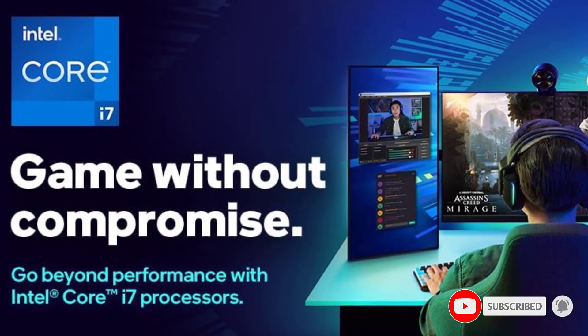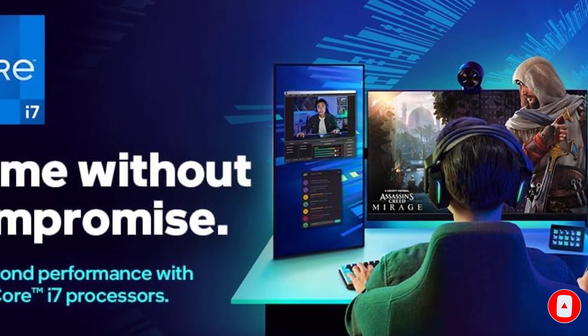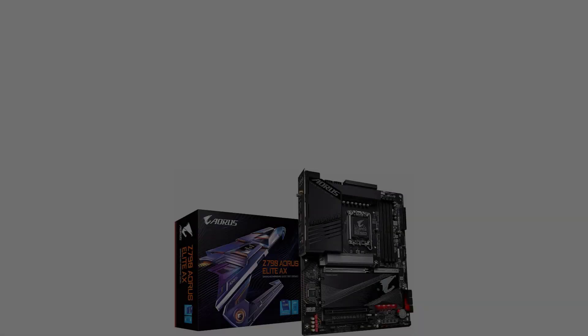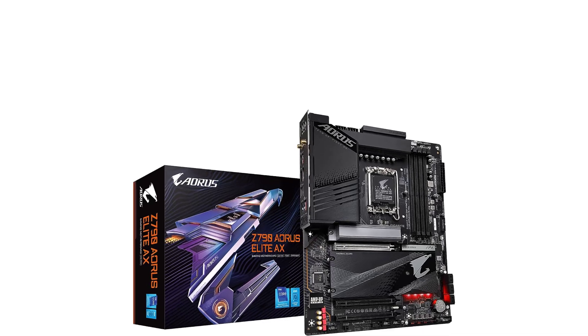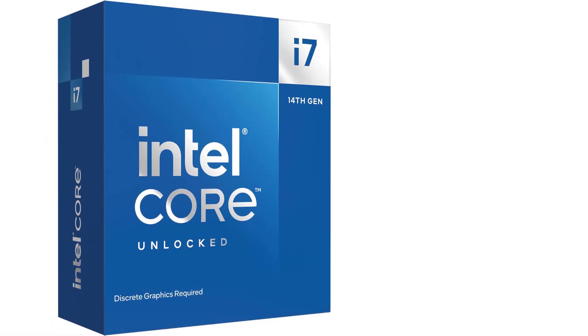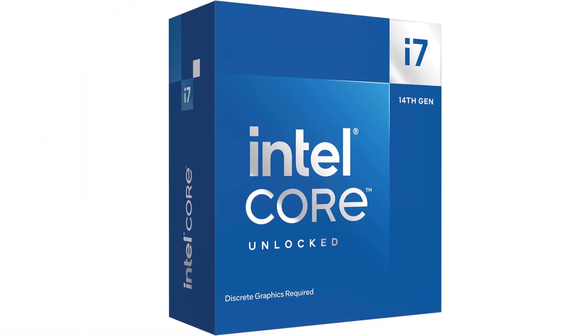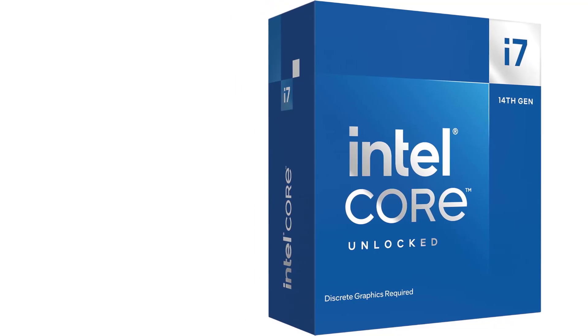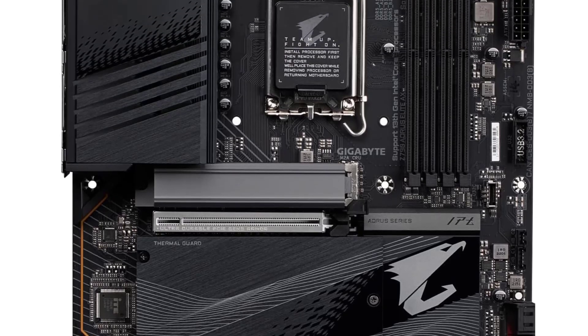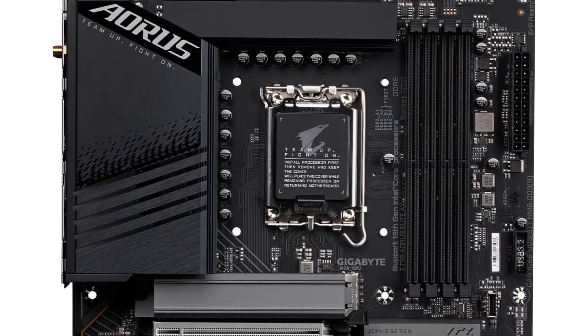Intel LGA 1700 Socket supports 13th and 12th Gen Intel Core Series processors. DDR5 compatible for DIMM slots with XMP 3.0 memory module support. Features a commanding power design with twin 16+1+2 phase digital VRM solution with 70A power stages, cutting-edge thermal design with M.2 Thermal Guard 3, fully covered MOSFET heatsinks, PCB Ultra Durable Armor, and a 6-layer PCB.